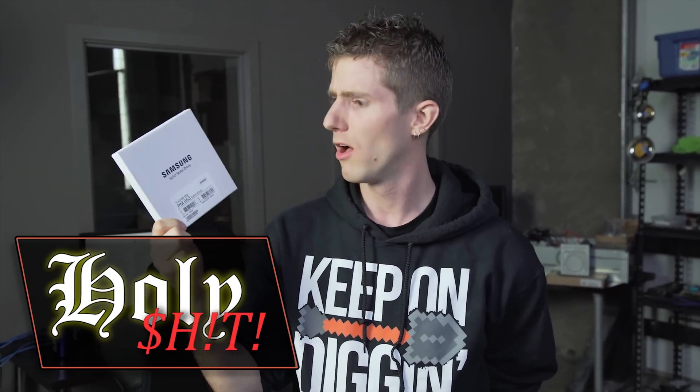So in today's video, we're going to be introducing two things. Number one is the largest SSD that I have ever had my hands on — this is a 3.84 terabyte SSD. And number two is a new format inspired by this thing that we're calling Holy S**t.